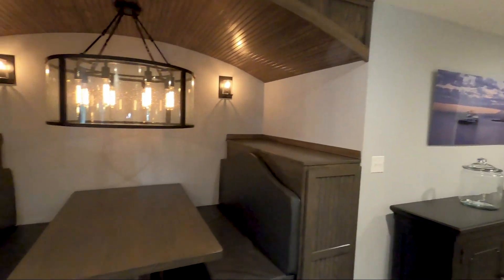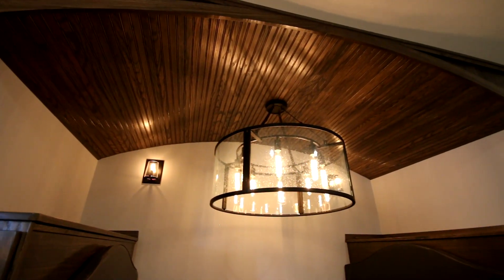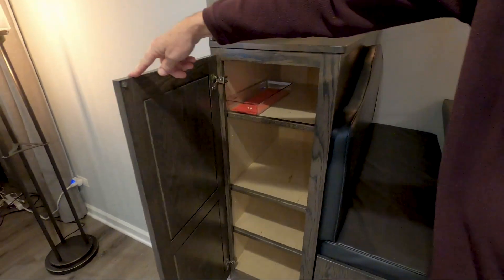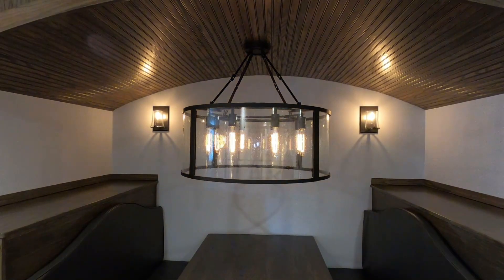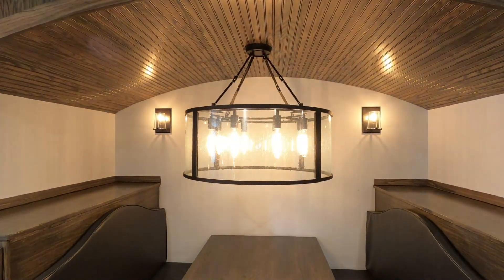Across from the kitchen you have this fantastic custom-made restaurant style booth, fully upholstered with a barrel vault ceiling and storage cabinets behind the seating. There's also a dimmer in the booth to raise or adjust the lighting to their needs.